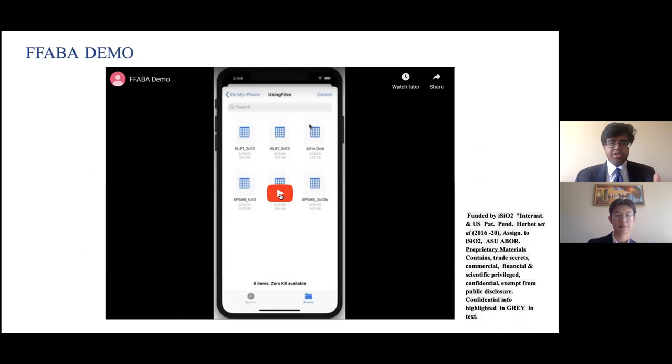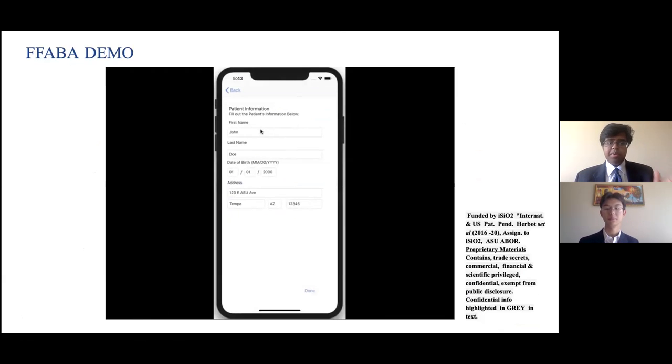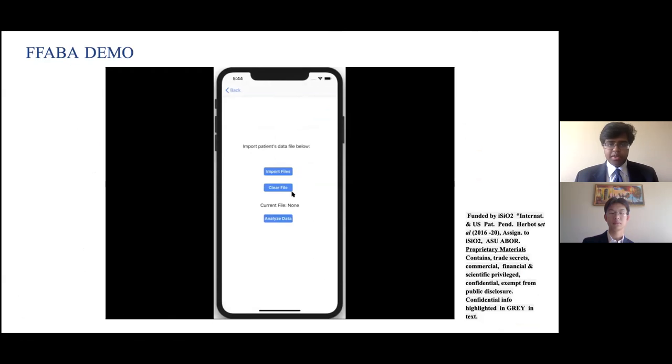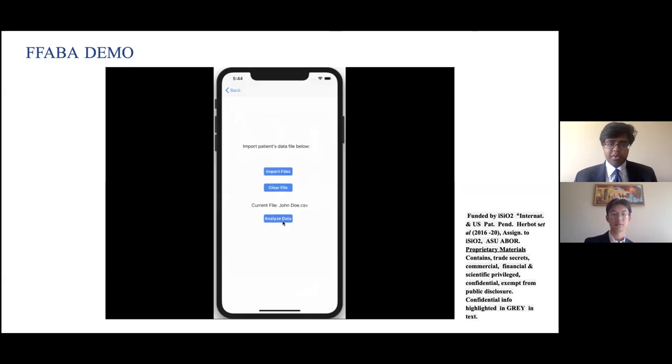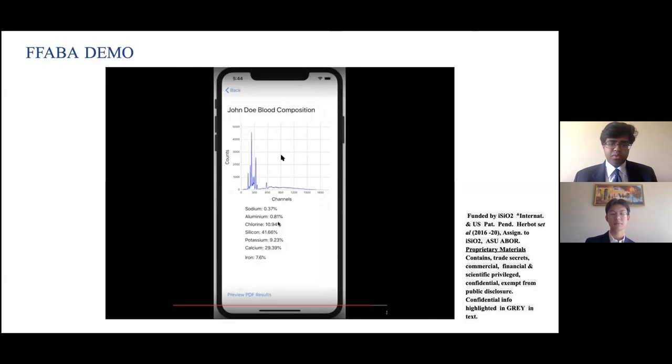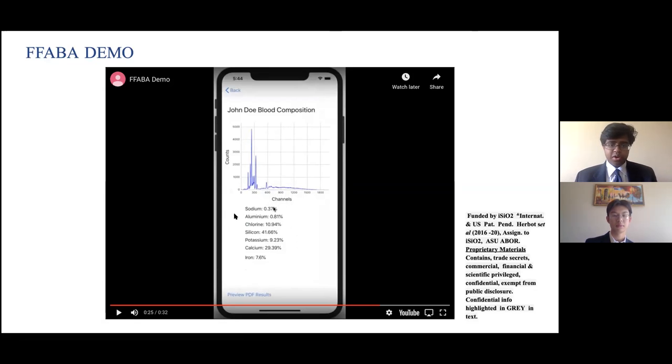This video is a demo of the work and progress on our app so far — it is a work in progress. First, you can see the title screen, and when you click start, you go to a page with patient information where you can fill out the patient details. Then you go to the next slide, which has a place to import CSV files for your patient's data from the files app on your phone. When you analyze the data, it shows the XRF spectra for that file, the composition of the different elements for that specific patient, and the patient's name and title.